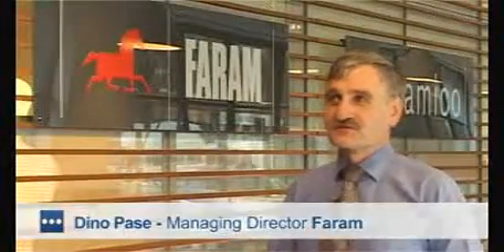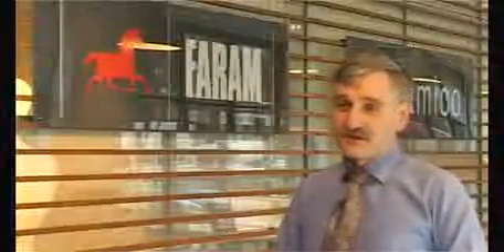I'm Dino Pase, Managing Director of Faram. Faram is an Italian organization dedicated to fitting out office space in London and internationally.